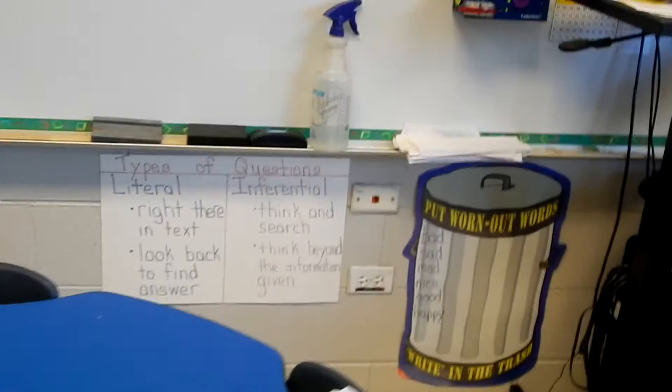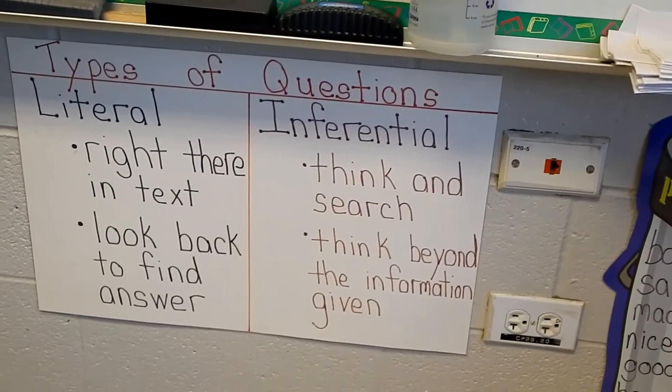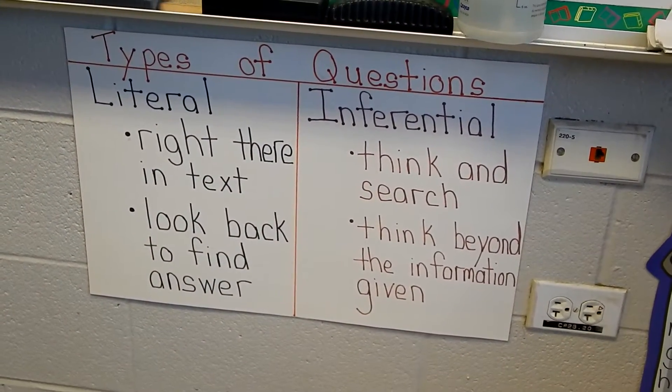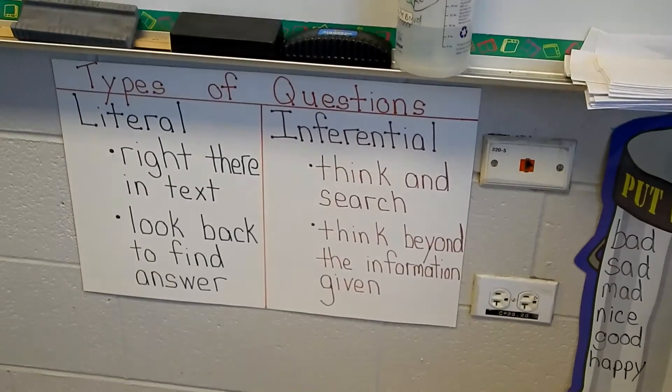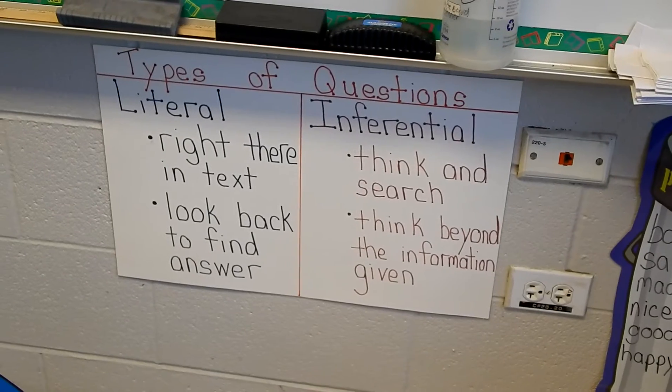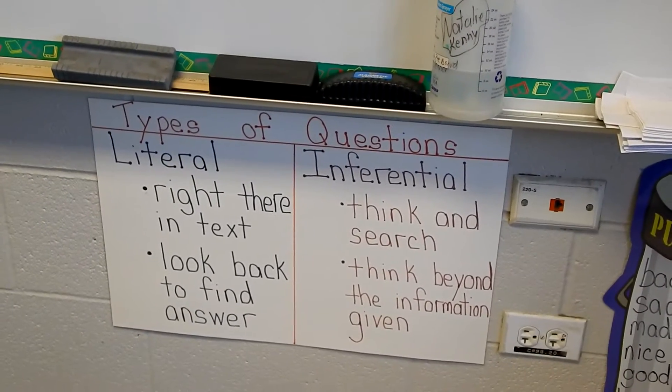Round one is Read Silently, and that one is the longest round at 30 minutes. What I love about the Daily Five is that you can just go ahead and cater it to your own needs.